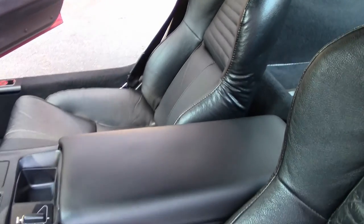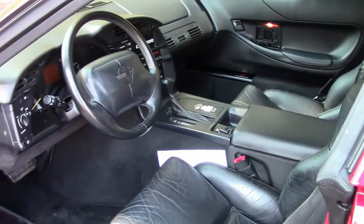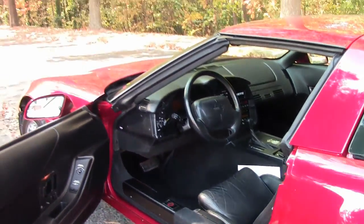Center console is in great condition. Locks work great. And let me take you to the power plant.